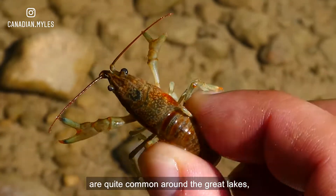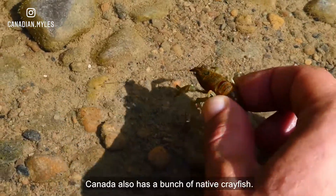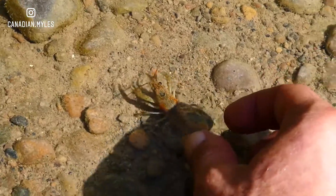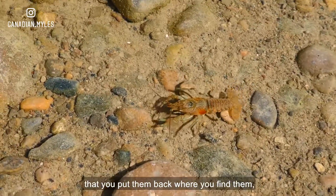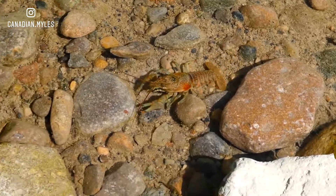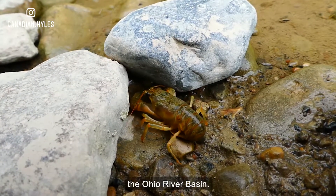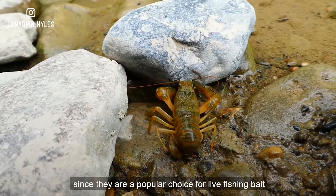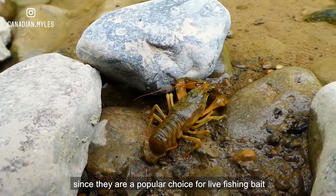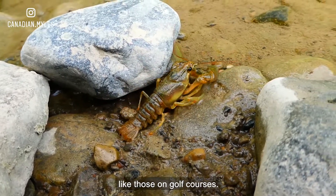Although these arthropods are quite common around the Great Lakes, they are not native to the area. Canada also has a bunch of native crayfish, and you always want to make sure that you put them back where you find them — don't move crayfish to new areas. This invasive species originally came from the Ohio River Basin. They have been spread here since they are a popular choice for live fishing bait and are used as pest control for manicured ponds, like those on golf courses.